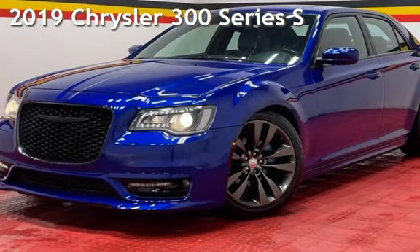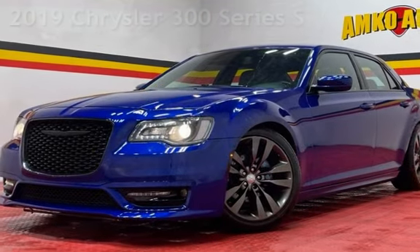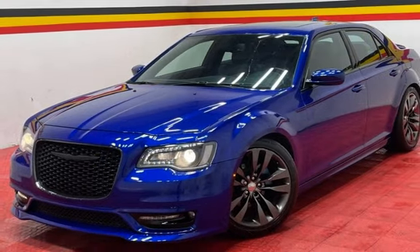Presenting a pre-owned 2019 Chrysler 300 series. This four-door sedan has a six-cylinder, 3.6-liter V6 engine, with rear-wheel drive, and an automatic transmission.